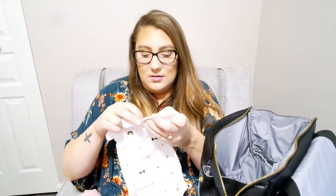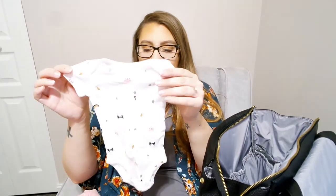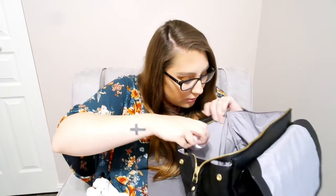And then I just brought one more — I think this is newborn — just in case she is tiny, I'll have something she'll fit in. This is just Carter's; I think this was from my baby shower, but I know I've seen these at TJ Maxx. And then I just packed one little pair of white socks, just in case I put her in something that doesn't have footies.